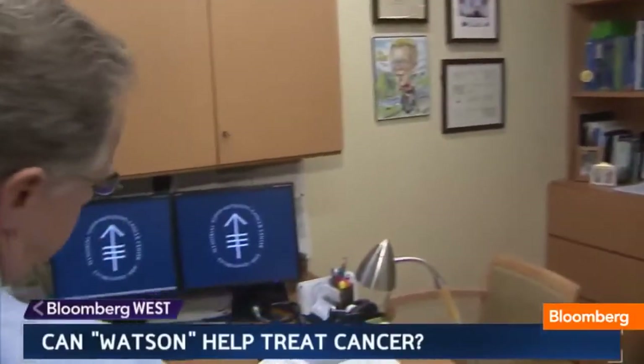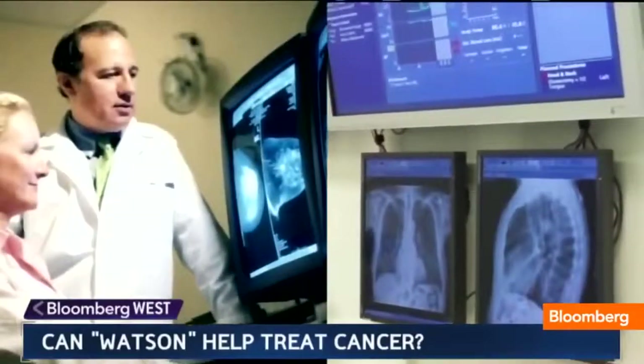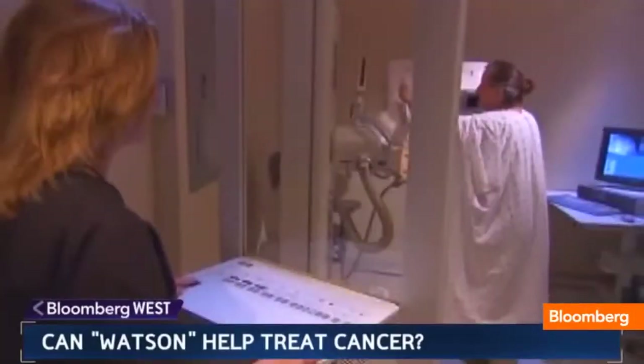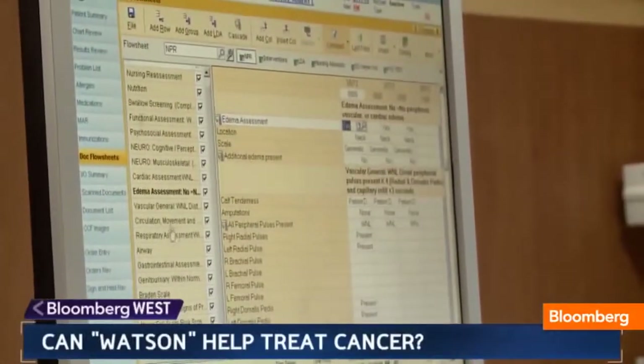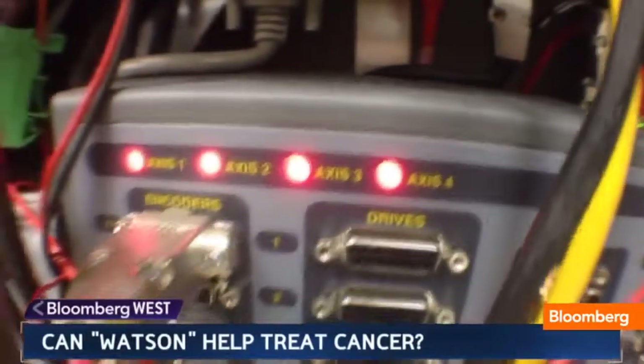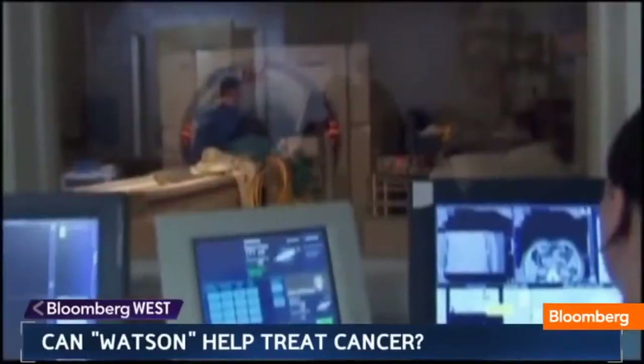Watson gets its wisdom from Dr. Andrew Seidman and a team at New York's Memorial Sloan Kettering Cancer Center. 1,500 lung cancer cases so far, and breast cancer cases as well. Lab results, physician's notes, and clinical research have been fed into the supercomputer, along with medical journals and textbooks.